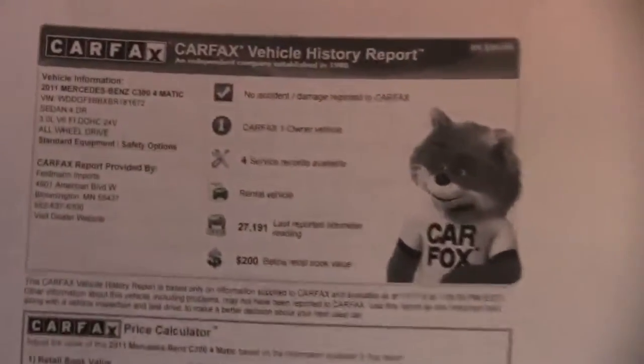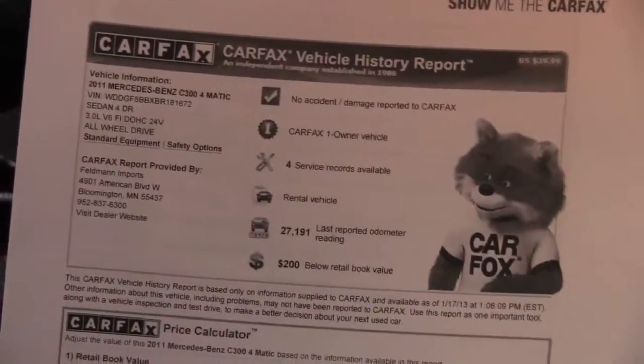Here's the Carfax. No accidents or damage, one owner vehicle, service records indeed available.